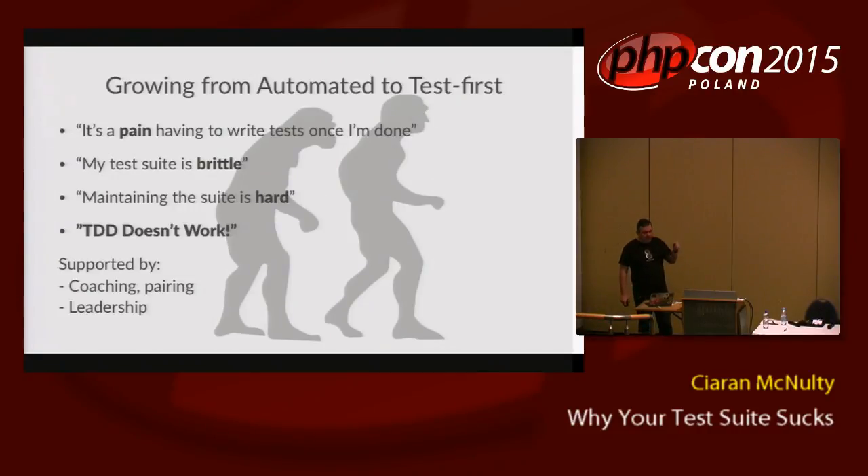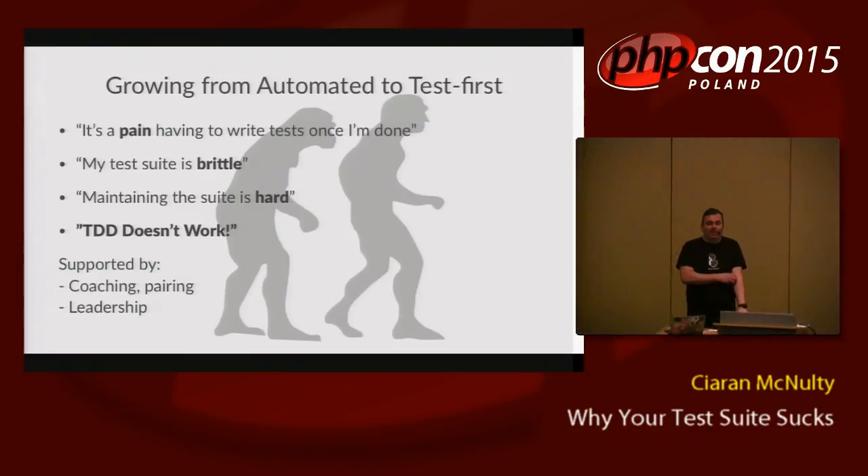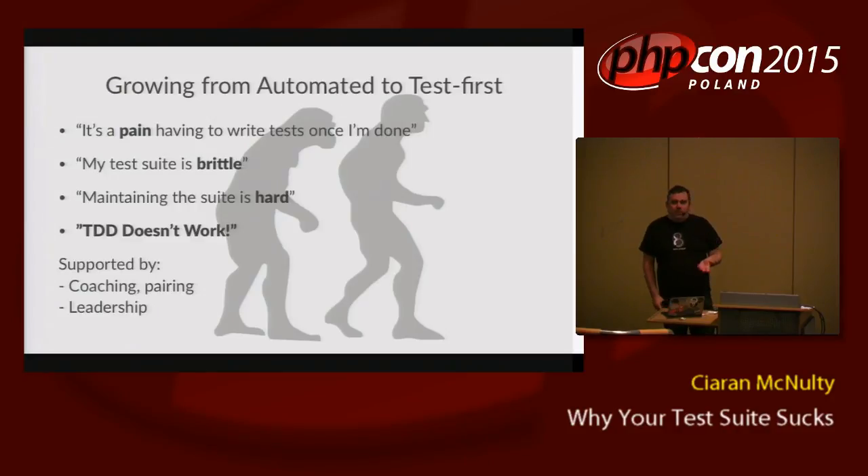The next step is to start writing the tests before the code — I'll call it 'test first' rather than test-driven. The problem of test brittleness is probably because the tests are very based on the implementation. Maintaining the suite is hard because it's something separate you do afterwards — it's not integrated into your process. Making the commitment to write the tests first is not something you can enforce automatically. You need a team leader who persuades the team to try it, practice sessions, code katas, and influential leadership — someone in the team who does TDD and the others can see it's working.